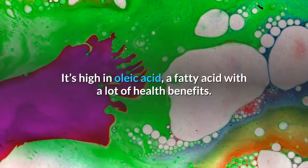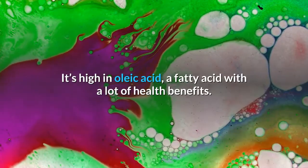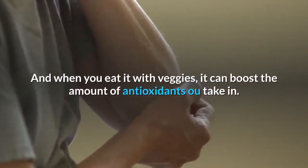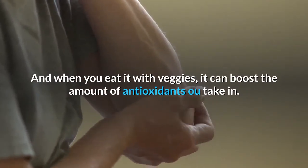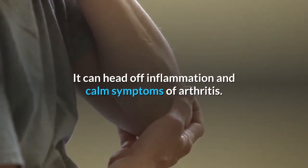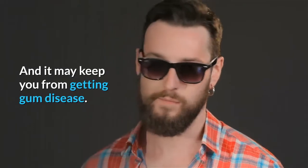Avocado oil is high in oleic acid, a fatty acid with a lot of health benefits. When you eat it with veggies, it can boost the amount of antioxidants you take in. It can head off inflammation and calm symptoms of arthritis, and it may keep you from getting gum disease.